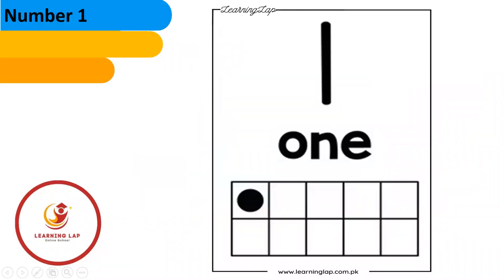This is your number one. As you can see, we have one circle here, one button here. You can call it a circle or a button.